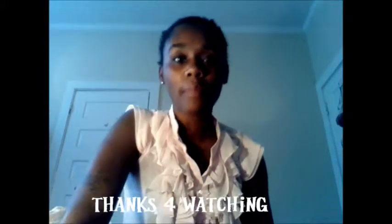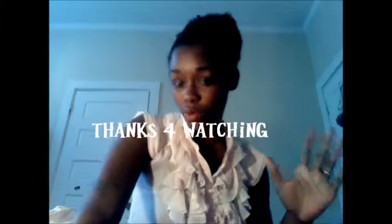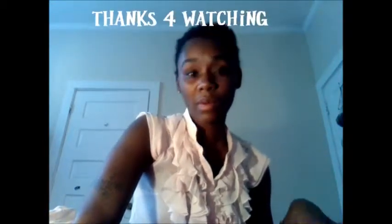That is it for my haul — I appreciate y'all for watching. Like, comment, and subscribe if you want to see more. Next I'm about to do more reviews. It is Breast Cancer Awareness Month — I did beat breast cancer, so I will have a video about that. At the end of the month I will be having a giveaway, so stay tuned and subscribe so you won't miss out. Thank you all so much for watching!